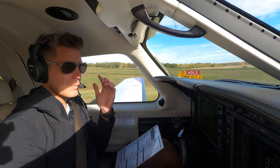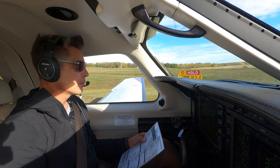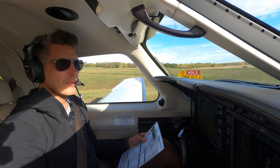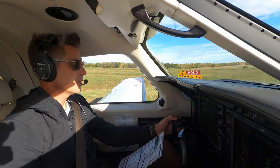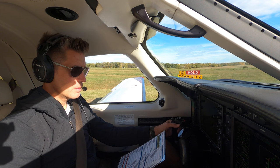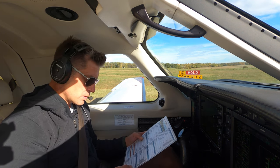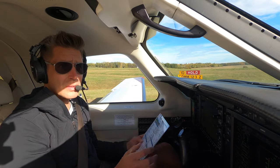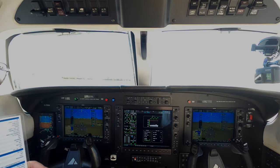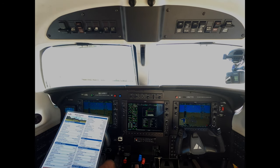Cooking Lake traffic — Cessna 172 Golf Victor Charlie Romeo is crossing midfield north to south to join a left downwind. Cooking Lake traffic, are you taking left downwind for 2-8? That's affirmative. Alright, everything looks good here. There's someone coming in on the opposite end of the runway — it's really favoring either runway, but we'll taxi down to 2-8.